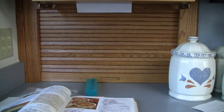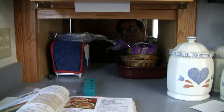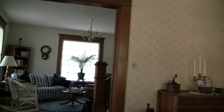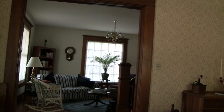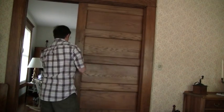And now for another cool feature of this house. Behind this appliance storage area is a pass-through to the dining room. The dining room has these lovely built-in cabinets, and it also has a pocket door.